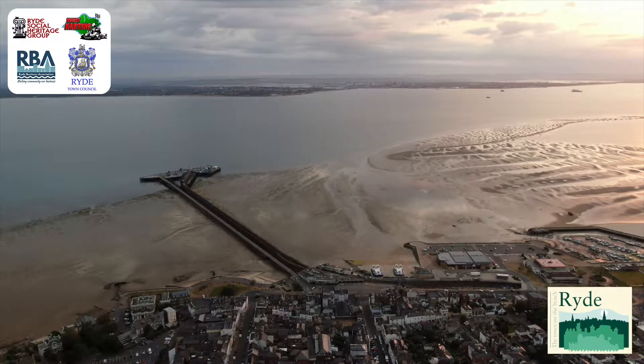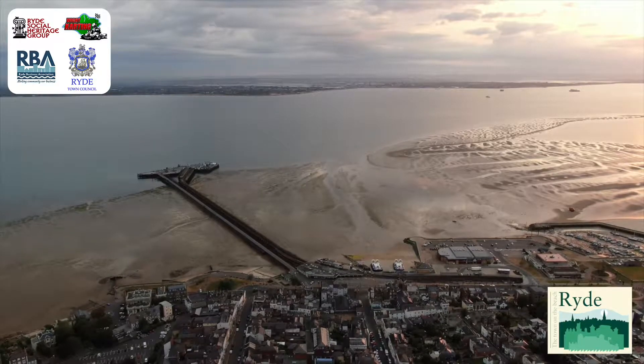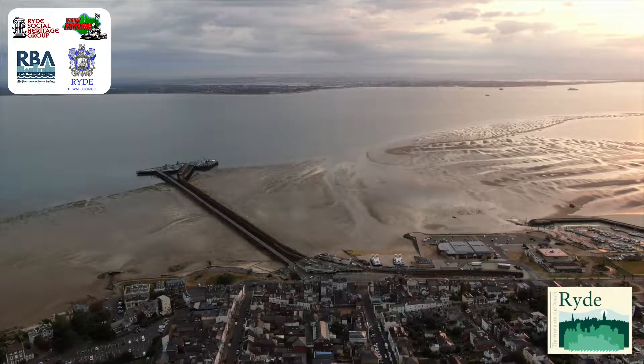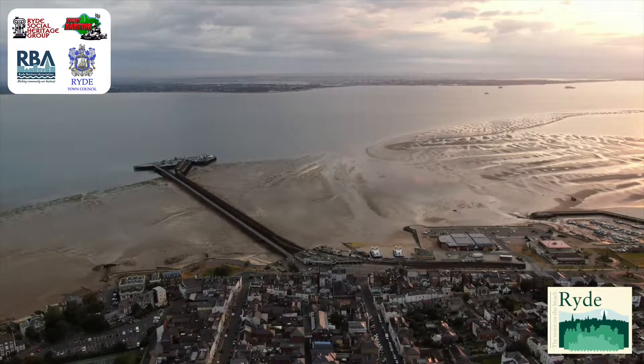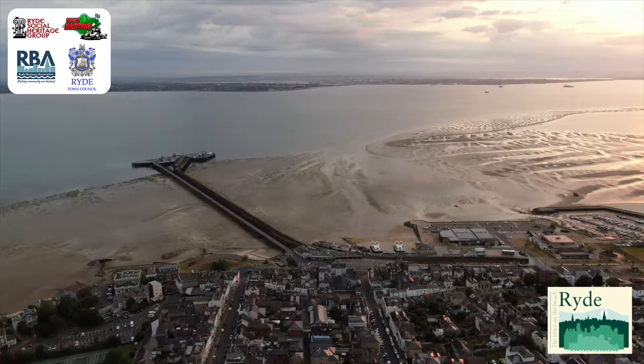The early pier was extended on several occasions, before an adjacent pier — now the abandoned tramway — was opened in March 1864 and used for both a steam engine and horse-drawn trams.